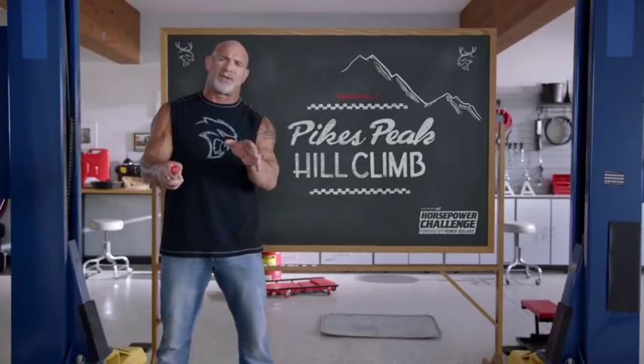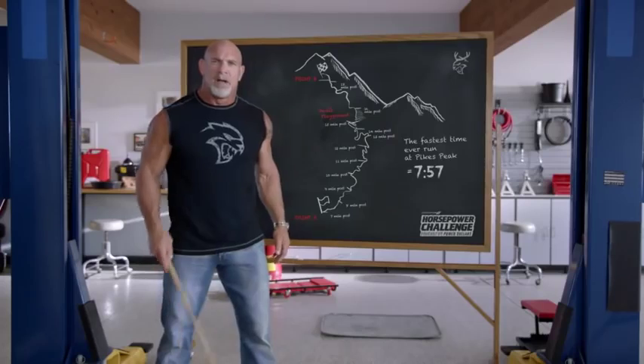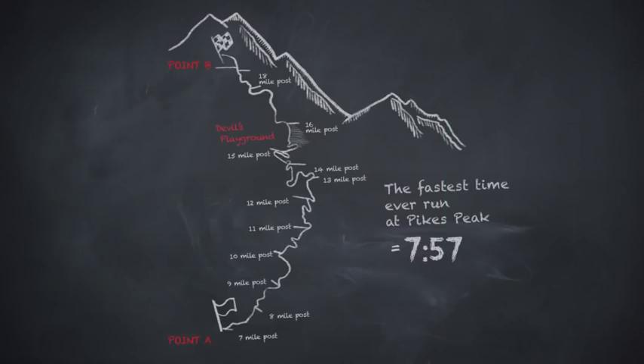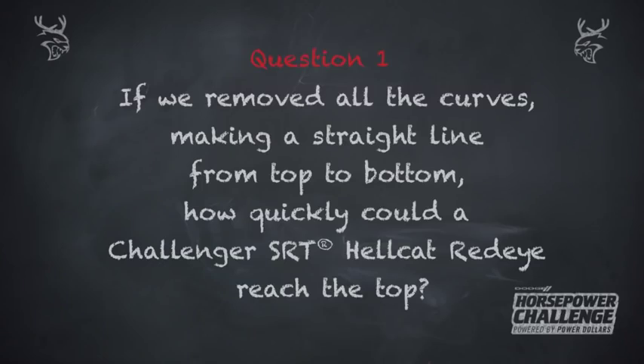There are plenty of internet trolls who think our cars don't handle well. They're wrong. And besides, everyone knows the fastest way between two points is a straight line. The fastest run of Pike's Peak is seven minutes and 57 seconds, and that's way too long. If we removed all the curves, making a straight line from top to bottom, how quickly could a Challenger SRT Hellcat Red Eye reach the top?